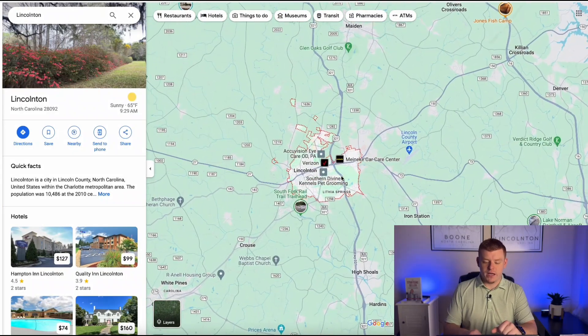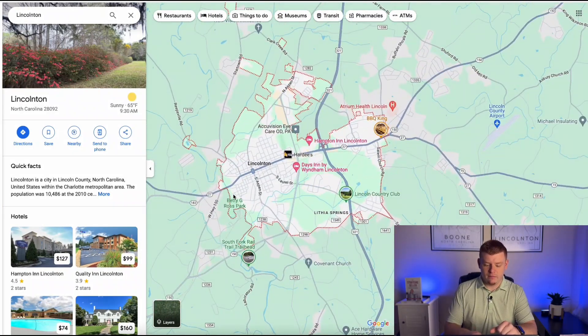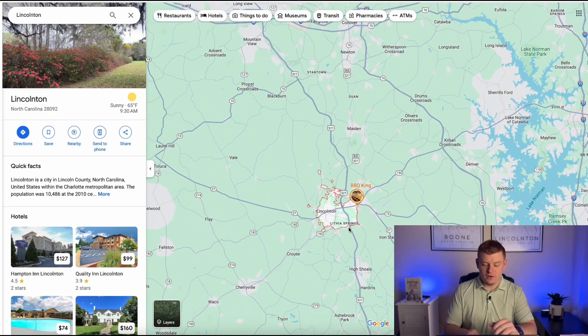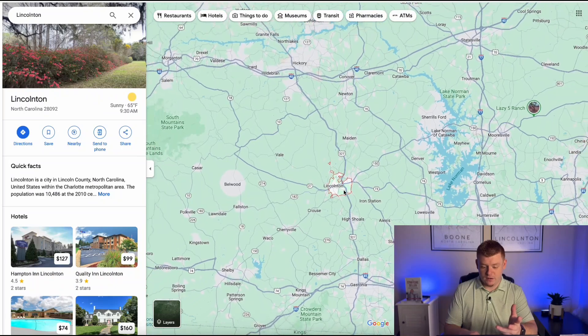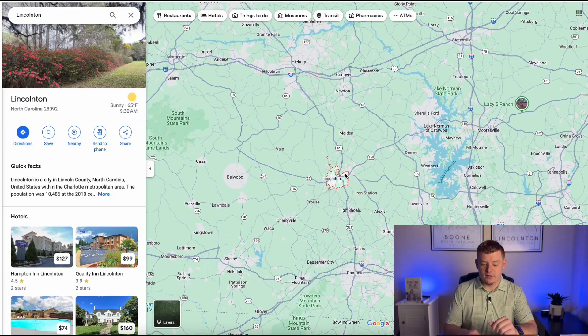Now let's take a closer look at Lincolnton, North Carolina. So if we look at the map here, Lincolnton is going to be everything that's highlighted in this red outline. First off, let's take a look at the proximity to other cities and other places. Lincolnton is very centralized to a bunch of different cities surrounding the Charlotte Metro area.